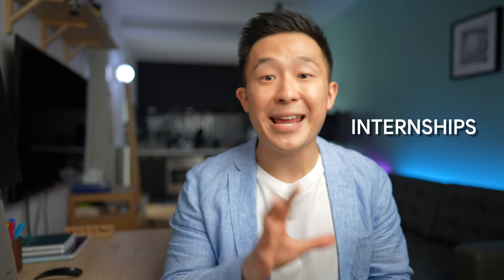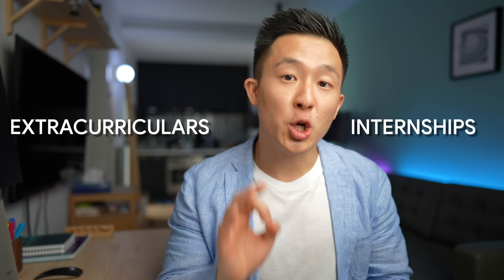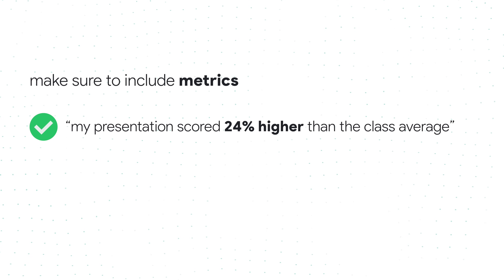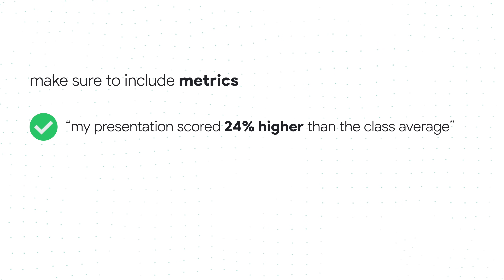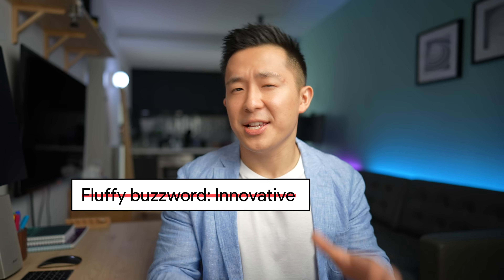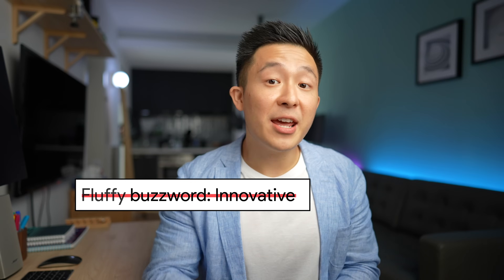Two quick things. Number one: if you're a student, focus on your internships and extracurriculars and make sure to include metrics. For example, it's better to write 'my presentation scored 24% higher than the class average' than to simply write 'I led a team presentation.' Number two: I would usually stay away from fluffy buzzwords such as 'innovative,' but Austin cleverly addresses this by giving you a chance to provide proof in the next section of your LinkedIn summary — case study bullet points.